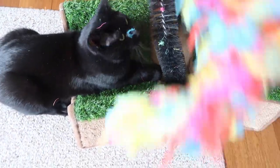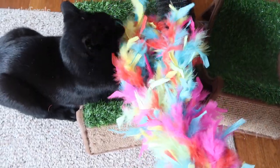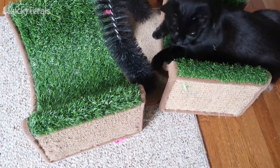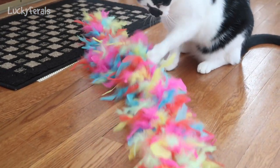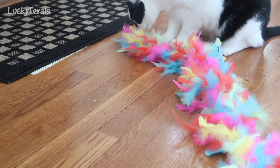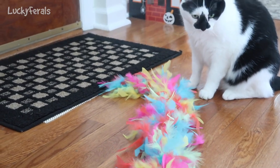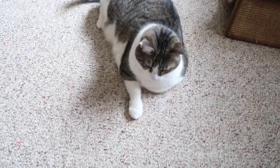Boo is already starting to pluck some feathers out. Splash likes the boa too. Here's Stella — Stella loves it.